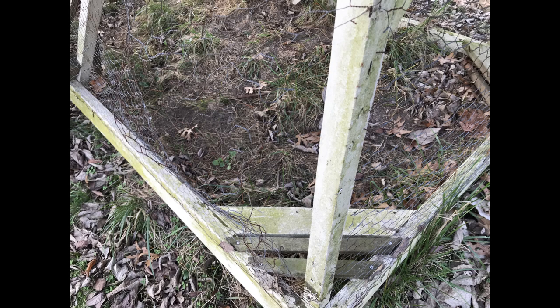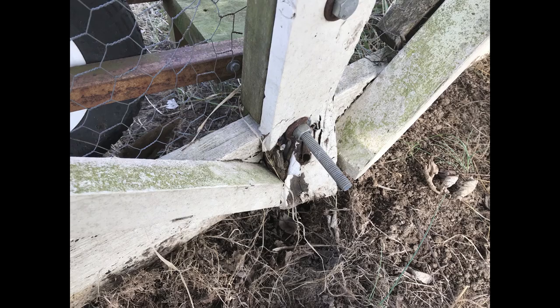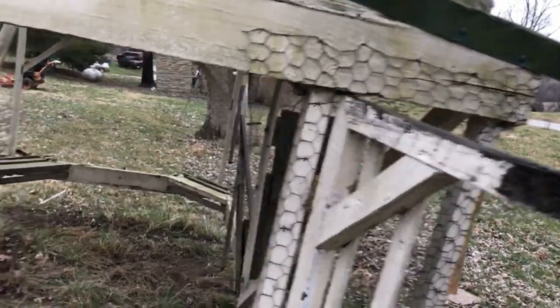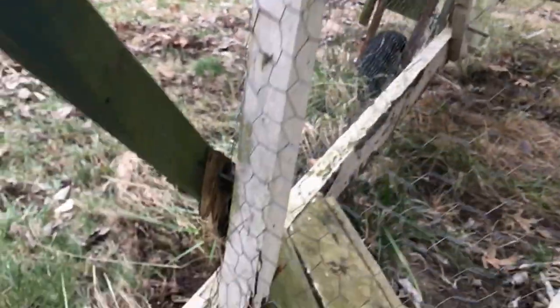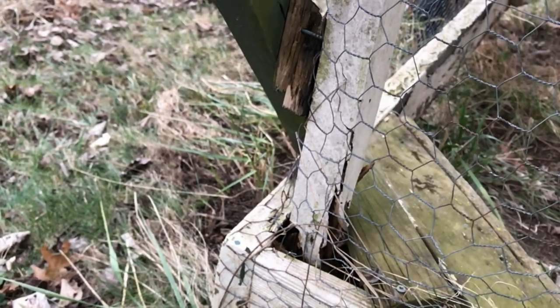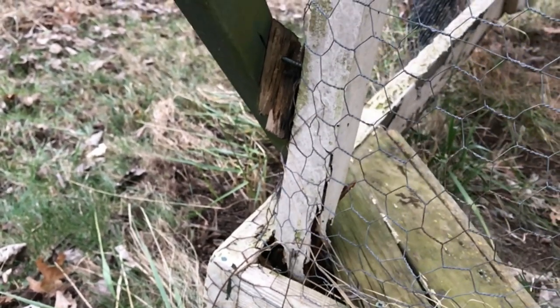Here's another design flaw. Turns out chicken wire will keep chickens in, but it's not very good for keeping predators out. In one case they just broke out the staples, and in another they actually tore the chicken wire like it was paper — probably raccoons, they're very strong, but it could have been a coyote. Also, it would have been better to use much more rot-resistant wood. The bottom sill is redwood and held up well, but other parts not so much.